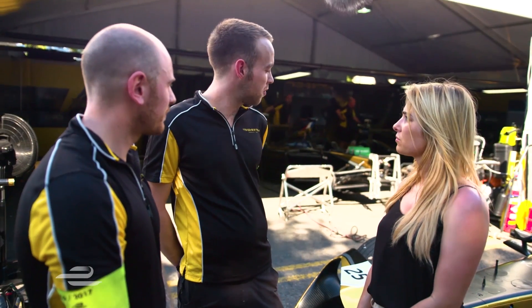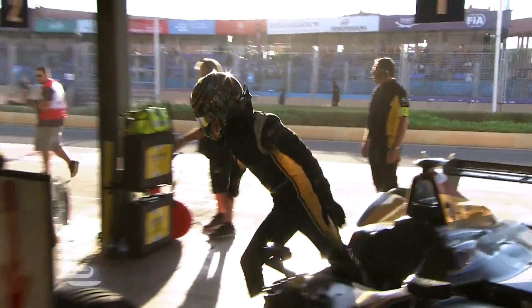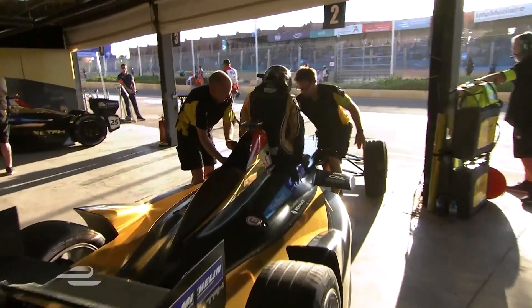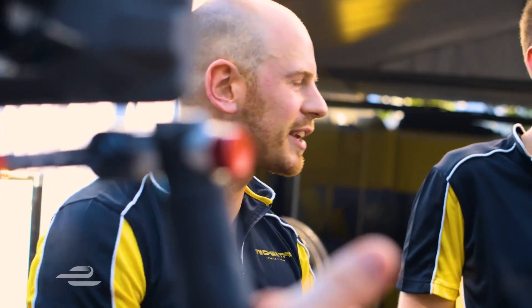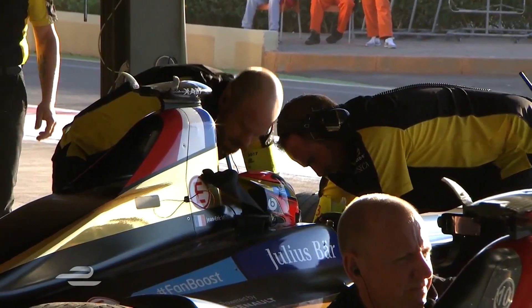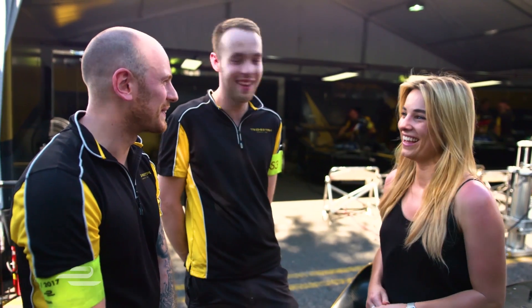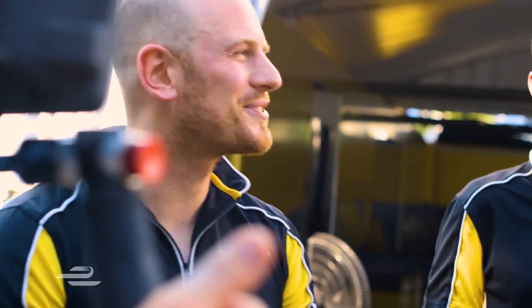Obviously if you damage the front wing, there's a fair chance you can get a puncture as well. And then there's the driver change — unique to single-seater championships — legs going everywhere, you just have to get them in, radio lines and all that stuff, seat belts between the legs. It can get personal — you really get to know your driver.